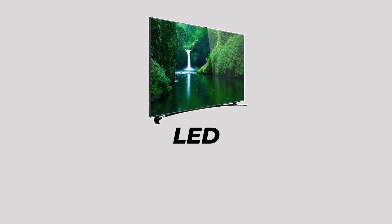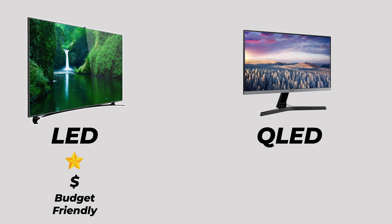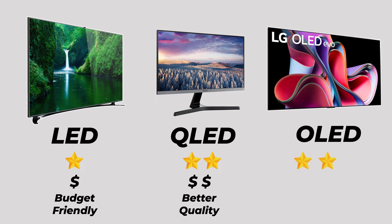When it comes to price, LED TVs are generally the most budget-friendly. QLED TVs tend to fall in the mid-range, offering a balance between quality and cost. Meanwhile, OLED TVs often come at a premium price due to their superior technology.